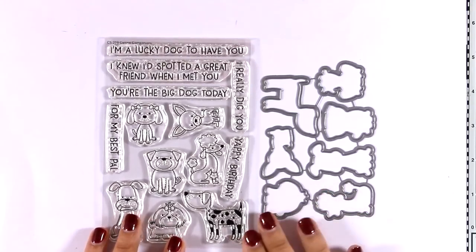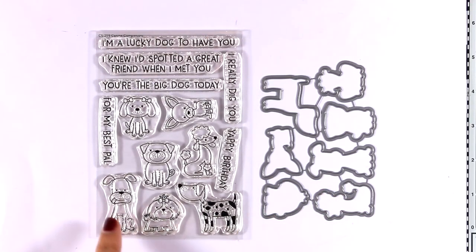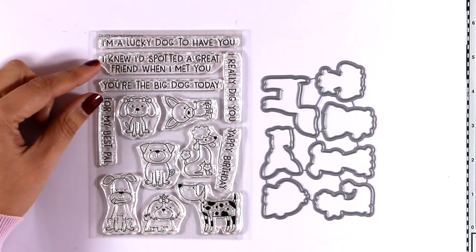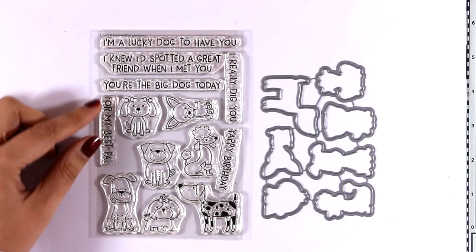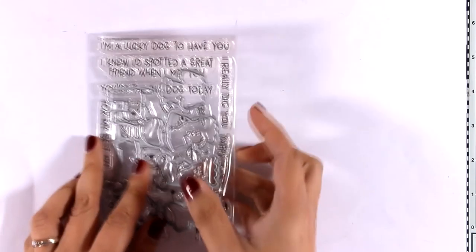This is the Cannon Companions stamp set and what is great about it is that it gives you many different breeds of dogs. So depending on the dog that your recipient has, you can play around with them. You also get lovely sentiments such as 'I'm a lucky dog to have you' and 'I knew I'd spotted a great friend when I met you,' and more.